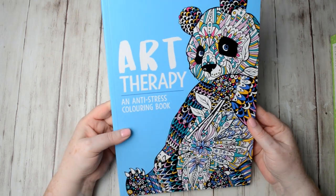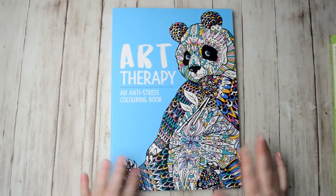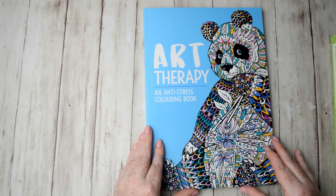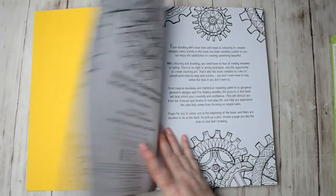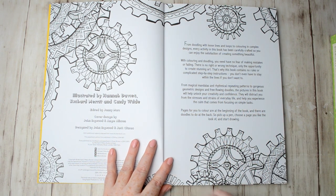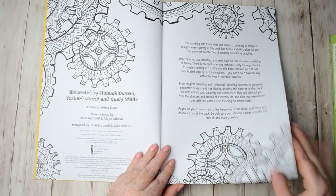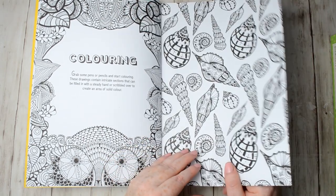The first one is called Art Therapy: An Anti-Stress Colouring Book. It's got some really lovely pictures in it, it's a fairly thick book, well made, really good quality. It's designed for anti-stress colouring — not normally what I do myself, but you don't have to think about shading or anything like that. You're just colouring the spaces purely for relaxation. The paper is quite smooth but thick and good quality.